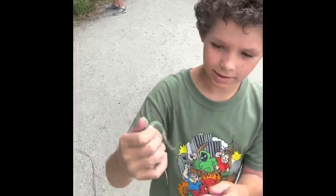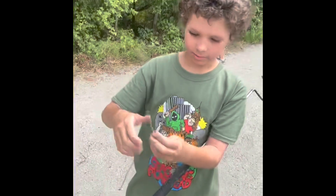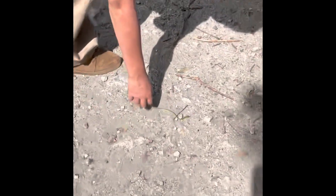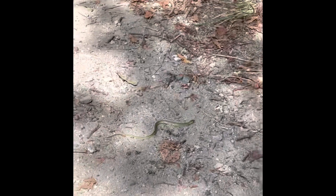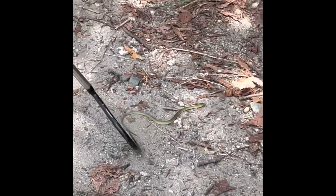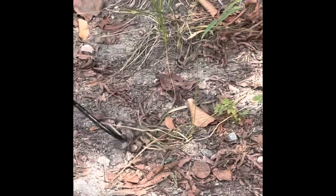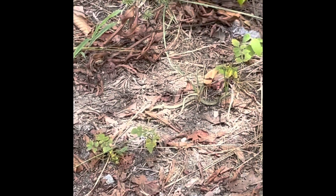We just found this baby rough green snake. Come over here. A beautiful snake. Good eye, Erica. This eye is going. He's going towards this little pond. I'm trying to get him off the road a little bit so nobody steps on him. It's pretty crazy how camo he is.